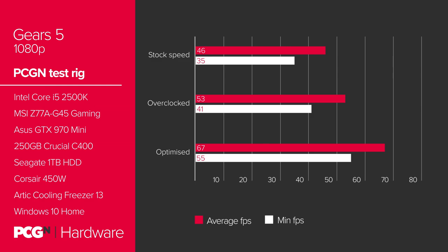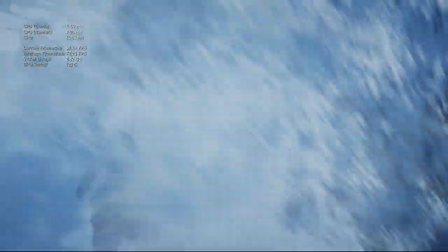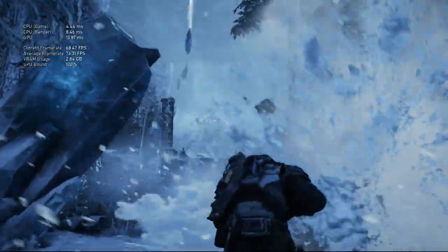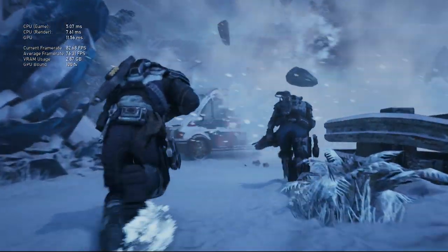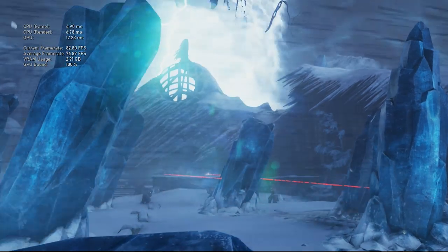Gears 5 actually delivers an impressively slick gaming performance on Ultra 1080p settings. You can leave it to the game to adjust settings dynamically to hit the 60fps minimum, but that just ends up scaling the resolution down to 76% of 1080p, which doesn't look too great. Notching game settings down from Ultra to High, however, and you get a solid 67fps.